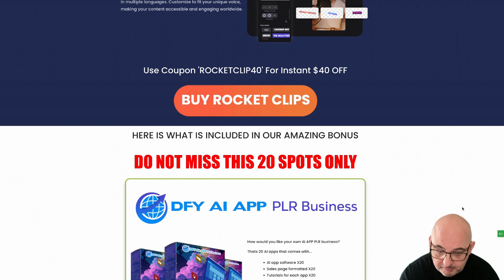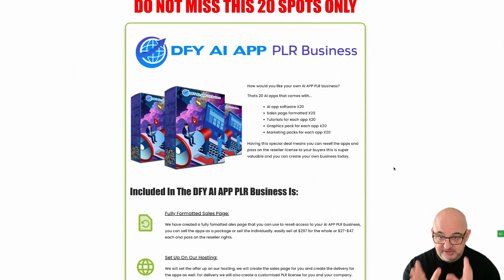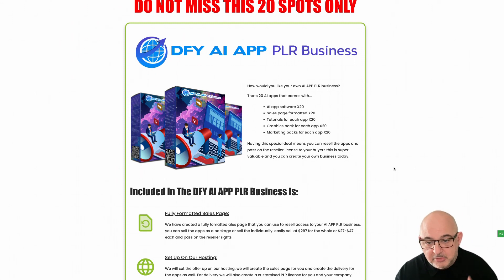The first part of the bonus is the done-for-you AI app PLR business. PLR means when you purchase this bonus you will get 20 apps that you can use in a multitude of ways. You can create the apps and upload and resell access, give them away to build a list, edit them and create new apps, or resell those apps and pass on the resell rights to your customers.